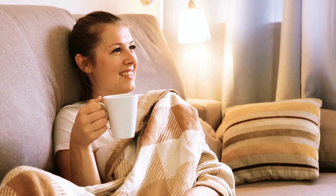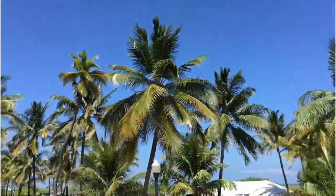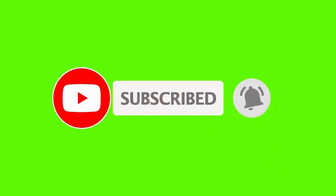So there you have it — 22 Amazon summer must-haves to make your summer unforgettable. Don't forget to like, subscribe, and hit that bell icon for more awesome content. Thanks for watching, and we'll see you in the next video.